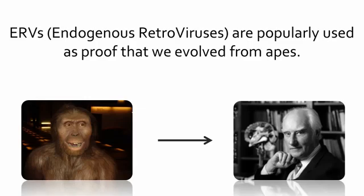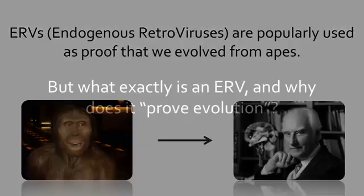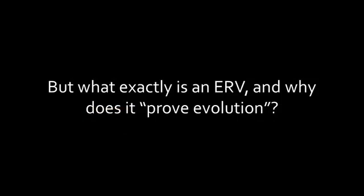ERVs, or endogenous retroviruses, are widely used as proof that we evolved from apes. But what exactly is an ERV, and why does it prove evolution?